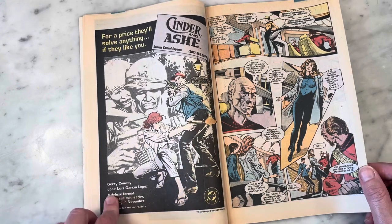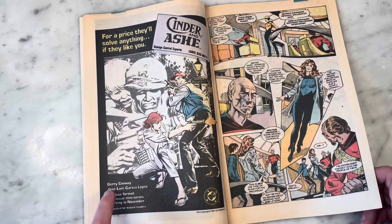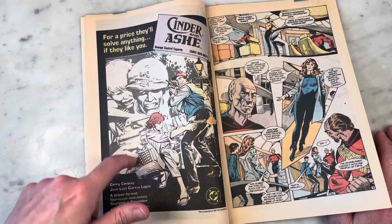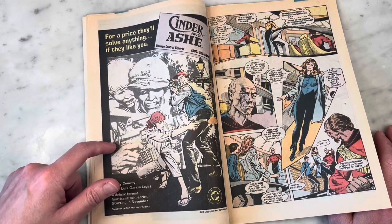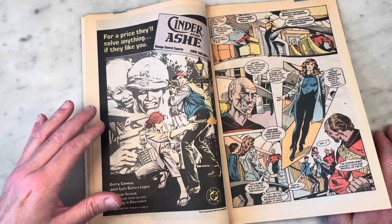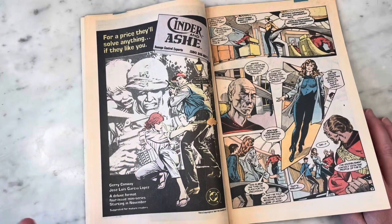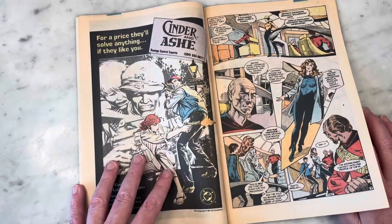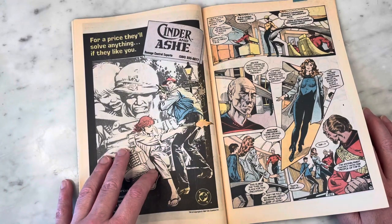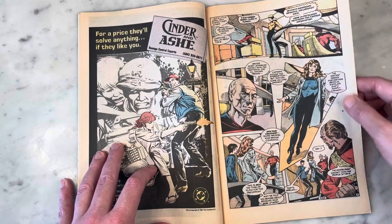It's funny — Jerry Conway and Jose Luis Garcia Lopez did a comic book for DC. Garcia Lopez is one of the artists I've really come to appreciate. My real introduction to him was when he took over on the New Titans series after Perez left. I hated it at first because it wasn't Perez, but now I look at it and it's just so gorgeous and beautiful. He's such an amazing artist and I really love his work.